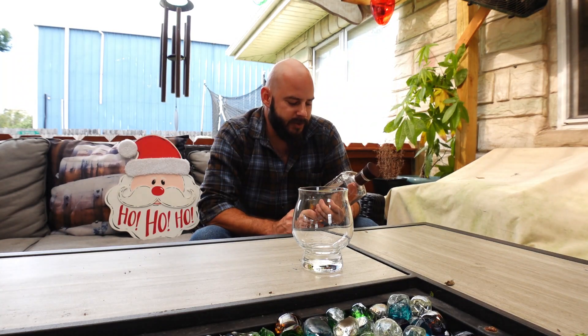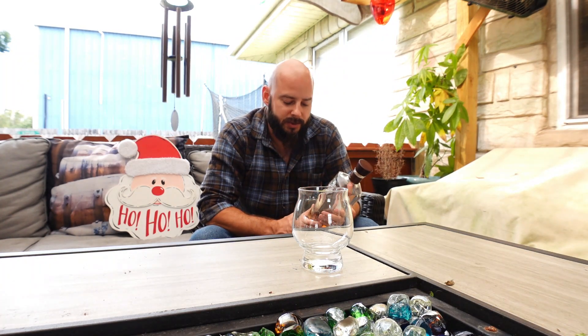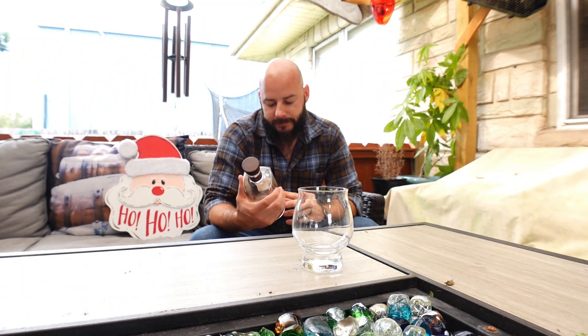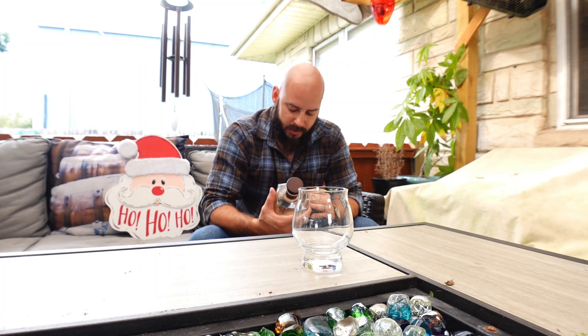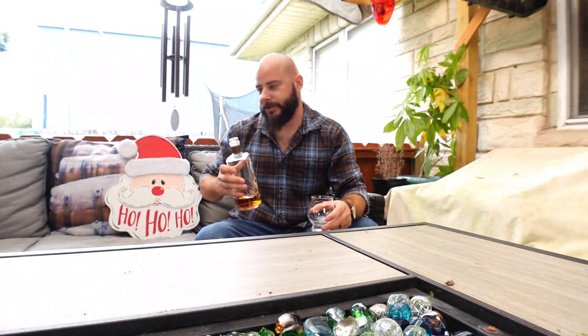I like this one — it reminds me of Christmas a lot. It's got a lot of cinnamon notes in it. We're getting down towards the end of the bottle, so Christmas time I figured this would be the best time to actually pop out a review. This is 50% alcohol, 100 proof. I'll pour some in this glass and sit here and drink with Santa here.